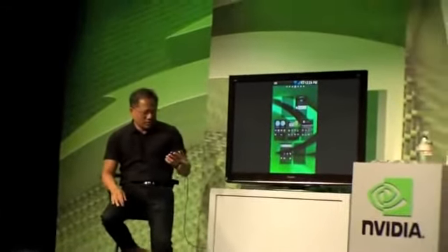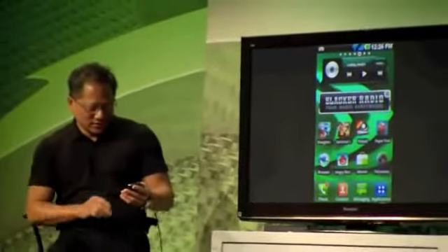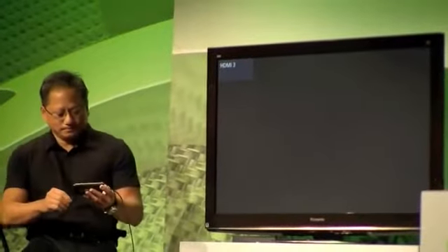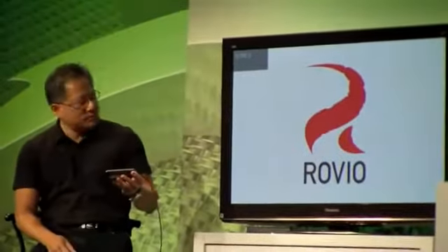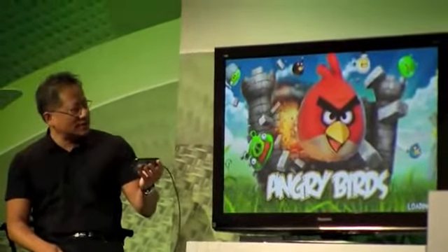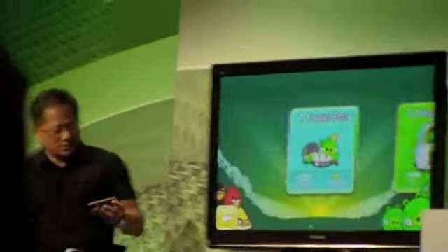You have the ability to show multiple desktops and multiple panels at one time, and choose the one you'd like to go to. One of the fun applications that people really enjoy is Angry Birds. I don't know why they're so angry, but you have the ability to play this on HDTV now. I don't think anybody's ever seen Angry Birds quite that big before. This is great.